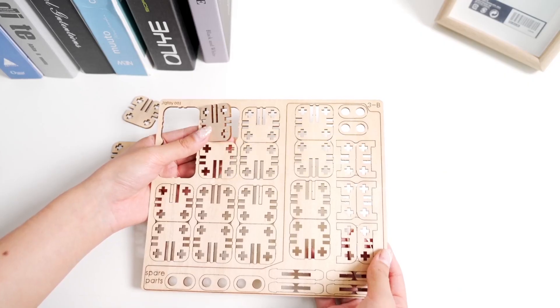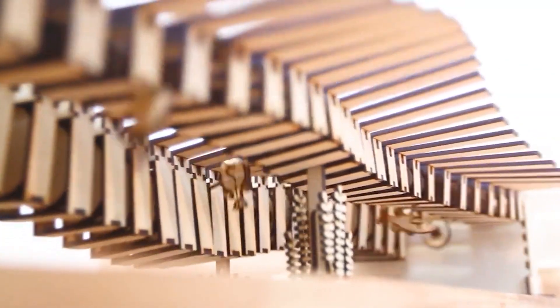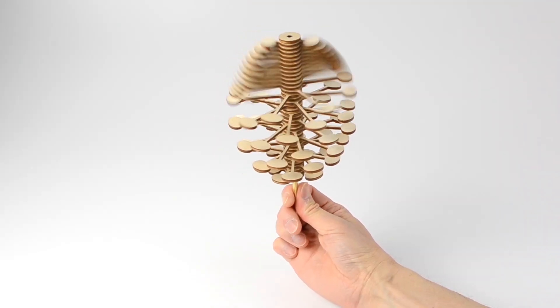Get ready to embark on a journey through the world of science and physics with us. In this video, we'll unveil 16 mind-blowing gadgets that push the boundaries of what's possible. Let's start!